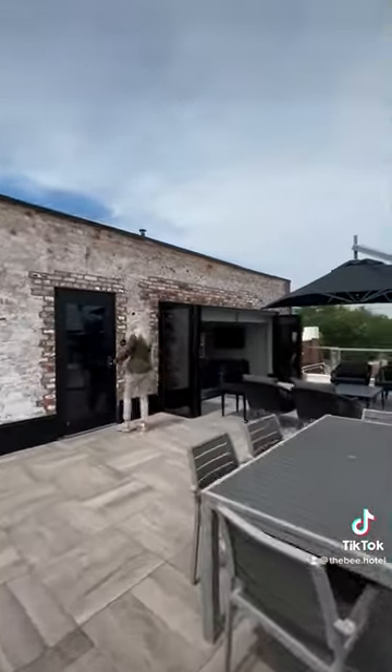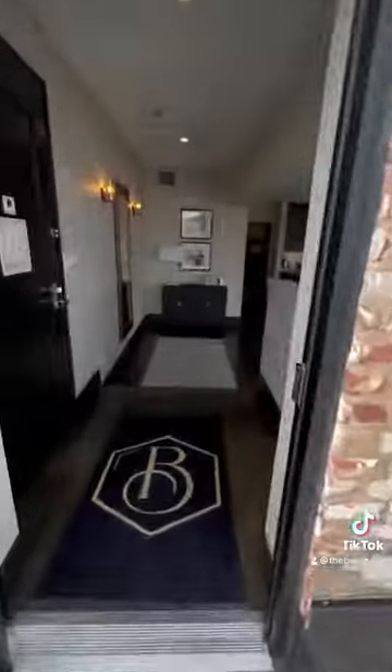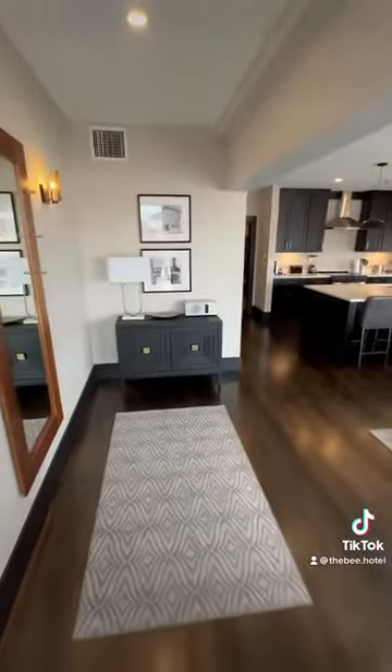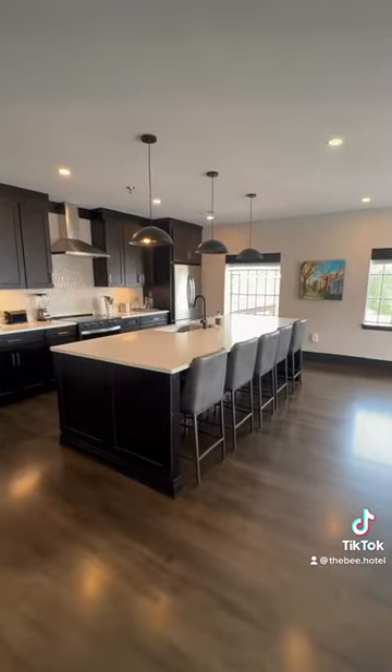Now let's join Taylor as she takes us through our chic and modern honeybee suite. Our honeybee suite has a full kitchen, living room, and a half bath that is perfect for hosting any special occasion or a romantic stay.